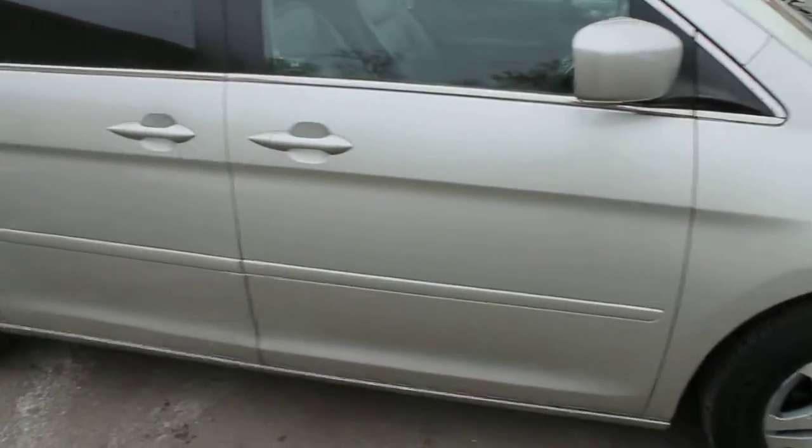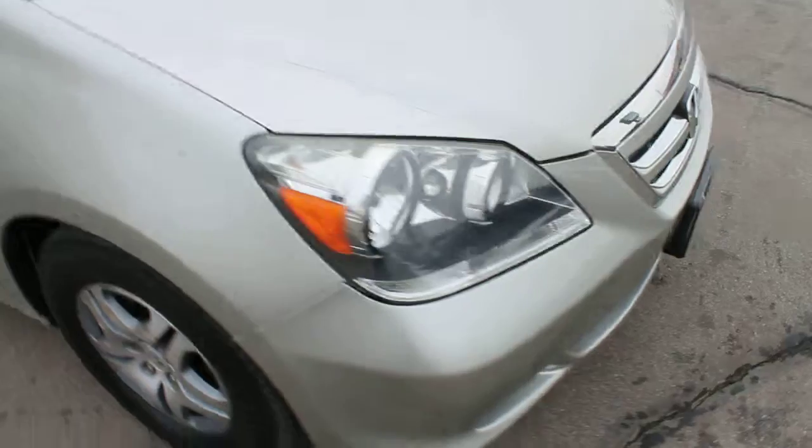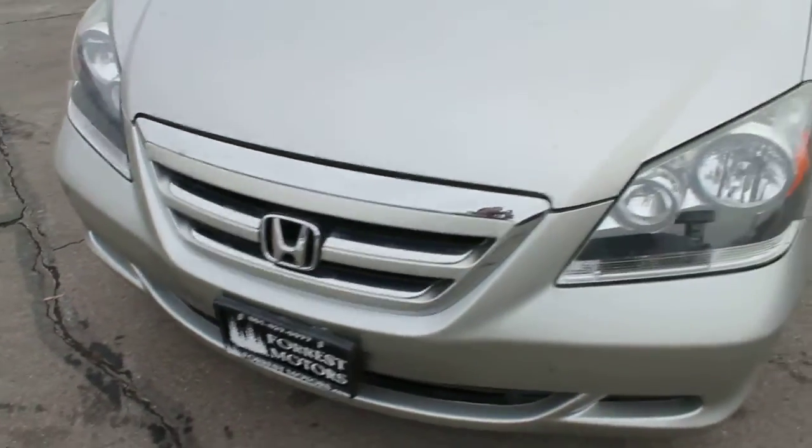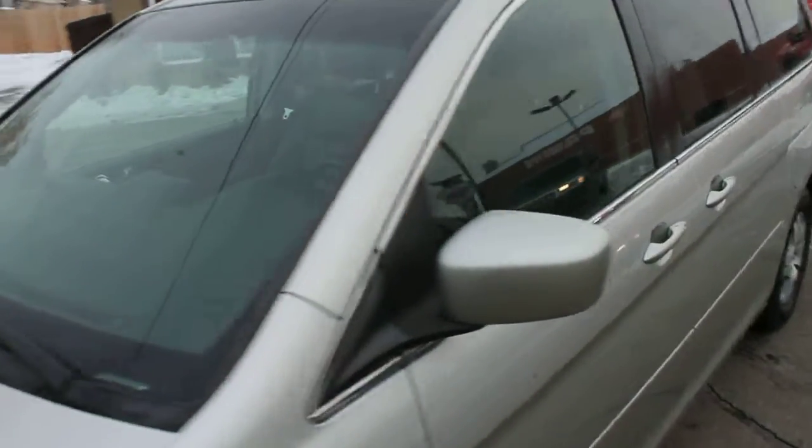You can look at a free Carfax report on this vehicle on our website. This is a clear title vehicle and it only has 61,000 miles.